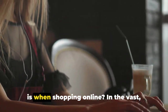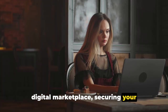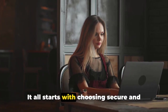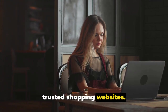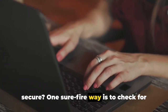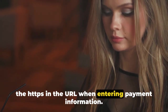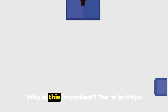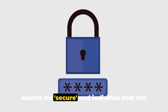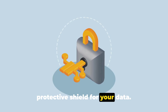Ever wondered how safe your information is when shopping online? In the vast digital marketplace, securing your personal and financial information is paramount. It all starts with choosing secure and trusted shopping websites. One surefire way is to check for the HTTPS in the URL when entering payment information. The S in HTTPS stands for secure and indicates that the site uses secure browser encryption, a protective shield for your data.